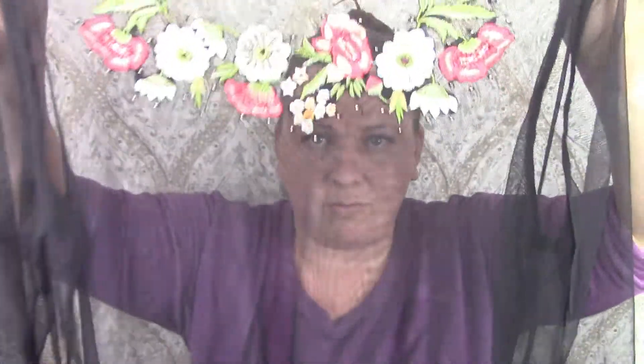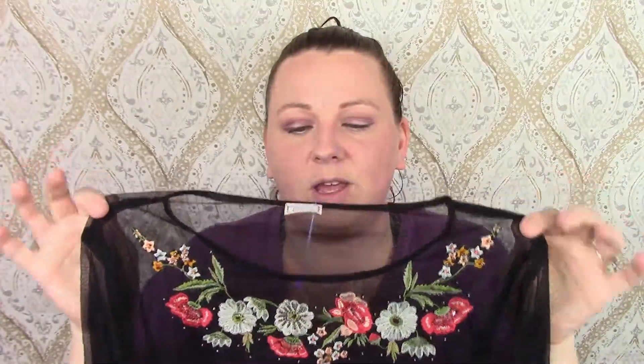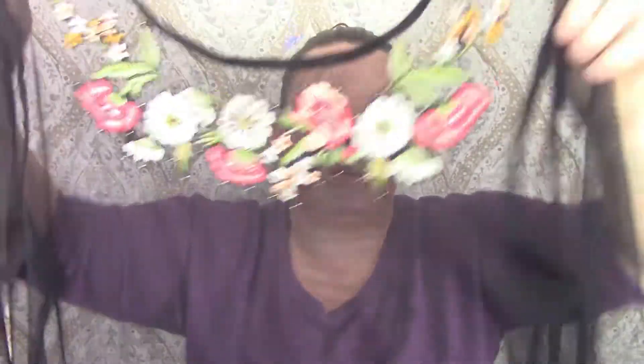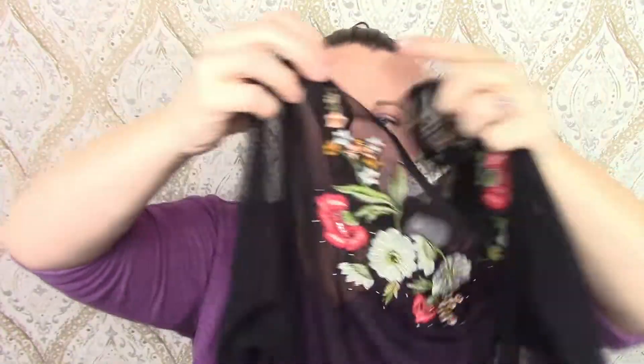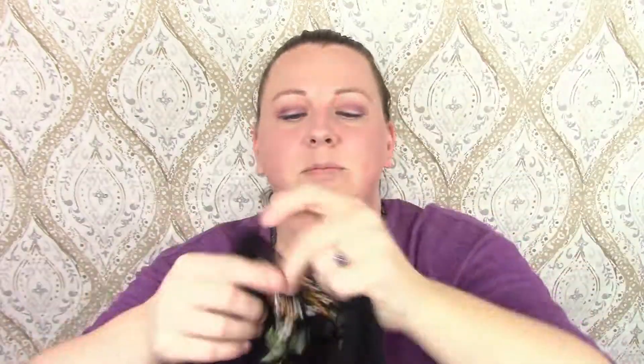The next item is called Collection Pimki, and it's this sheer top with some floral embroidery on it. Really cute — it would look really cute with like a black crop top underneath it. Once again if I was 120 pounds I would so rock this, but don't nobody want to see me in a crop top.